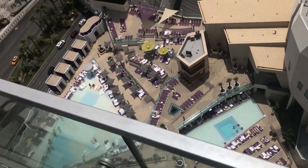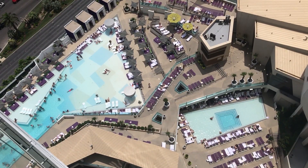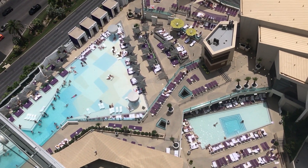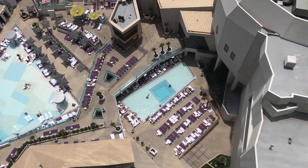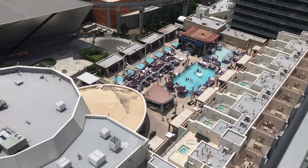Look at this view — it is so amazing! Down there they have like three pools. Right now it doesn't seem like there are a lot of people, but at the pool yesterday it was packed and we couldn't find any sun chairs. Today being Sunday seems like a better day to go.